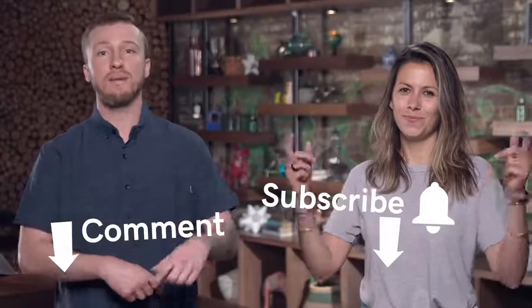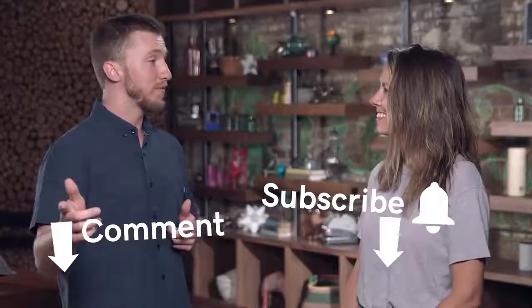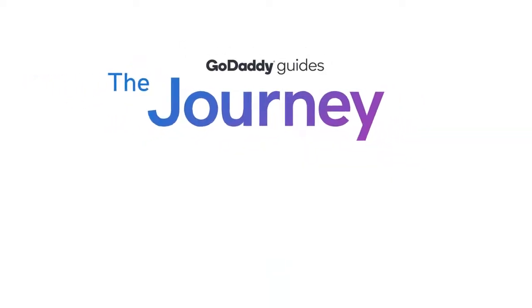This has been The Journey. Thank you so much for watching. Make sure to like and comment below. Subscribe to know when our next videos are coming at you. We'll see you next time.